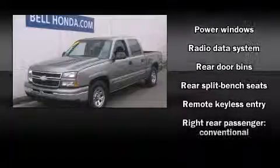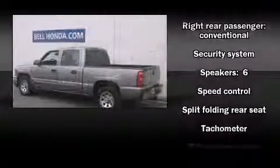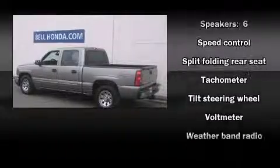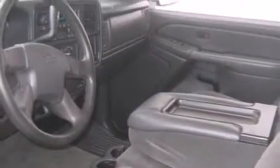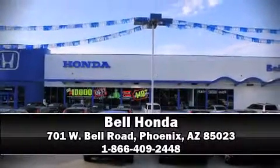Chevrolet ensures the safety and security of its passengers with equipment such as dual front impact airbags, a panic alarm, and ABS brakes. Please don't hesitate to give us a call.